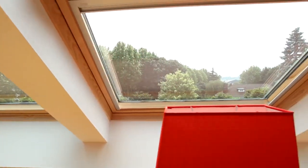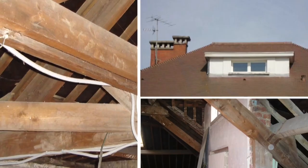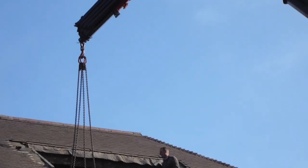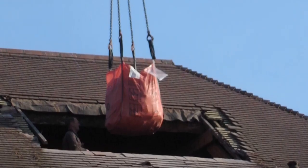Prior to the conversion, the attic space was partitioned, so a large amount of rubble and waste had to be removed before work began. This presented a challenge for the contractors, but it was overcome by craning the waste through the opening created for the new roof windows.